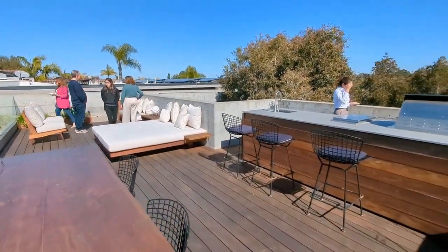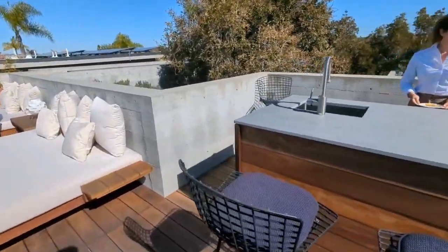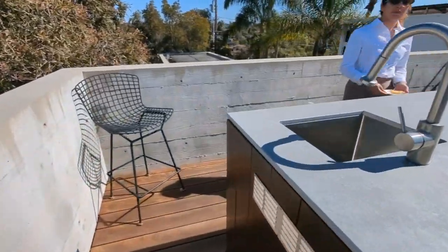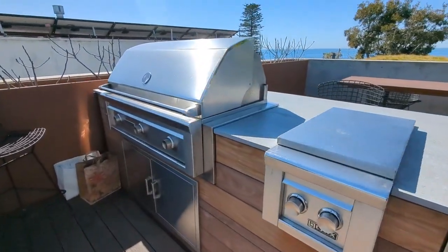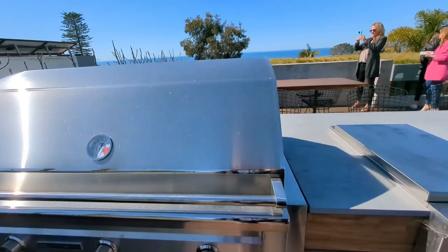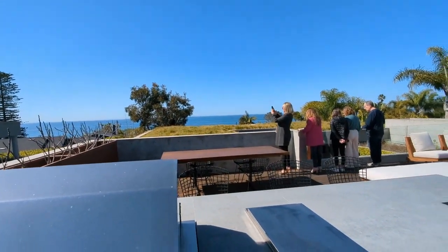I might just live up here. This would be an alternative office space. Just a good tan. How's that barbecue look? Perfect. With a view — the Sedona Lynx barbecue with a view.